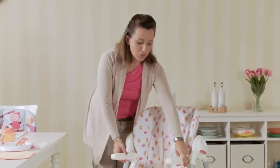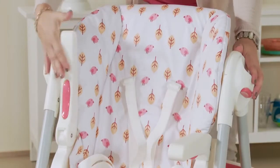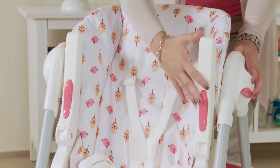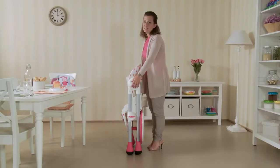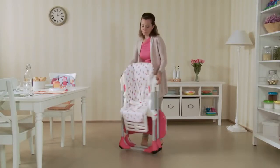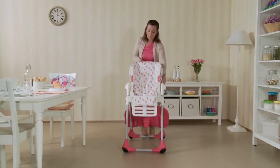Poli is also easy to fold and close. Just lift the arms, press the buttons on the side, and it folds down extremely compact. It can be stored almost anywhere — until it's time to eat, of course.